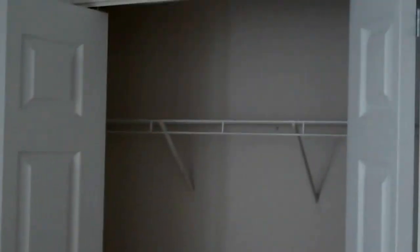This is the smaller of our two bedrooms in this apartment. It has a window, AC, and a nice big spacious closet for lots of storage.